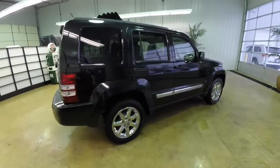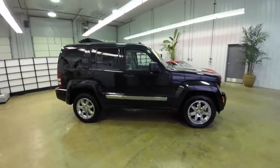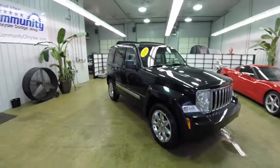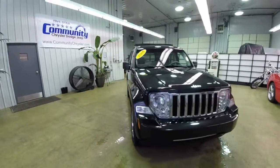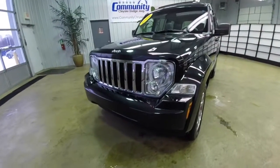Alright, this does conclude our quick walk-around look at this 2008 Jeep Liberty Limited. If you have any questions or would like to see this vehicle, please contact our showroom. One of our friendly sales staff will be more than happy to answer any questions you may have. And as always, thanks for watching.